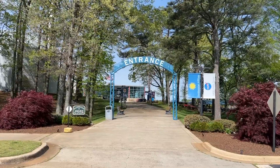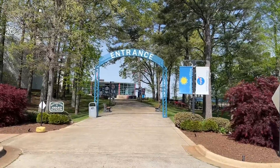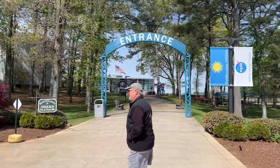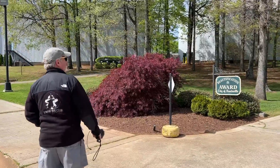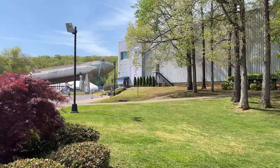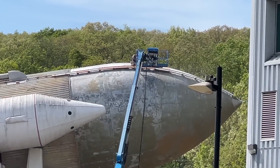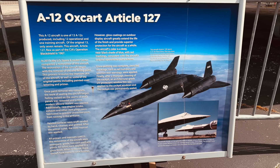There's construction going on here and we are at the Space and Rocket Center. They've got a space shuttle and they're working on it right now. That's the SR-71 Blackbird — I didn't read the sign yet, but it's a pretty obvious looking plane.